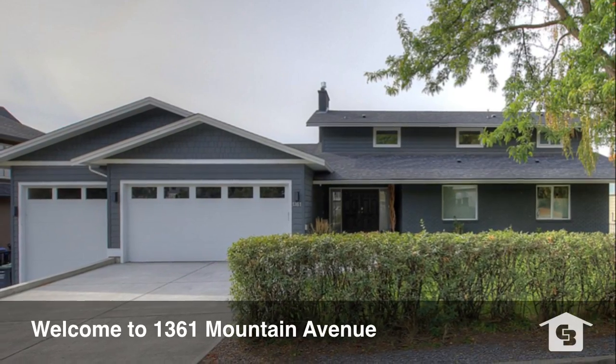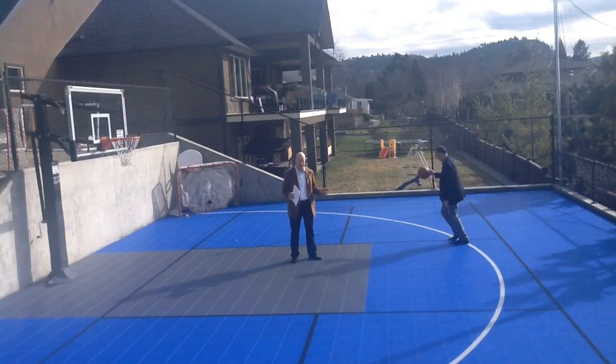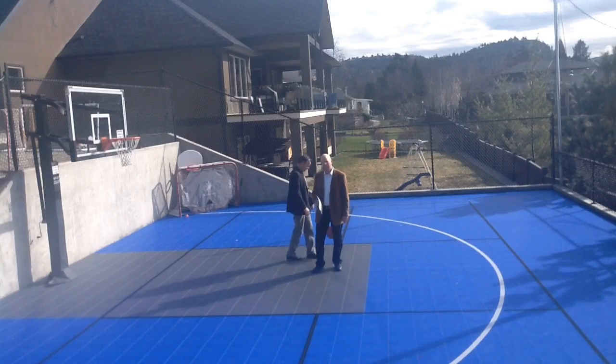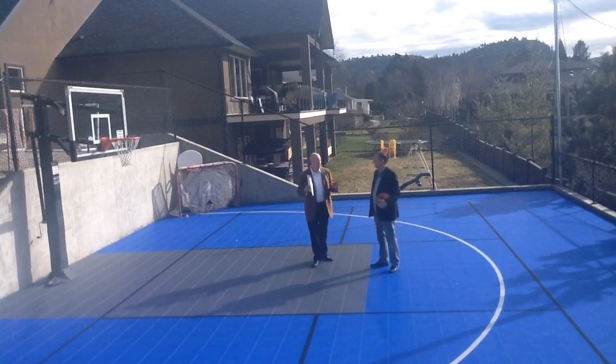Hi folks and thanks for tuning in to another Watson Brothers video. I am not down at the Capital News Center, this isn't Parkinson Rec Center. I am in the heart of old Glenmore standing on what could possibly be the best, very best, sport court in any home in Kelowna. This house screams family.